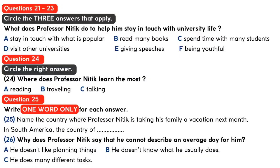You are going to hear a conversation between an interviewer and a professor. First, you have some time to look at questions 21 to 26.